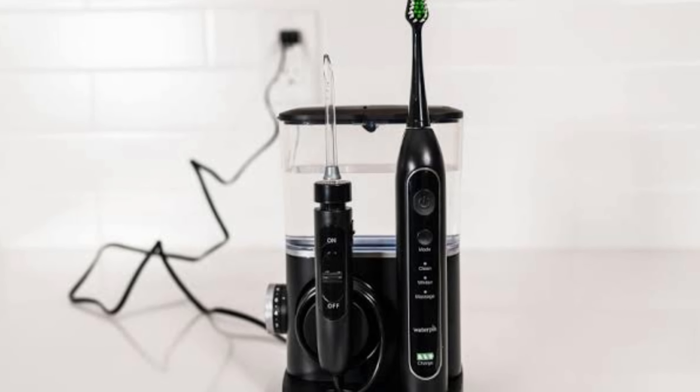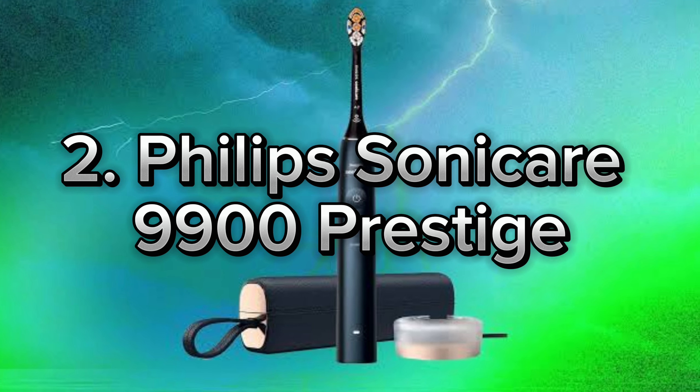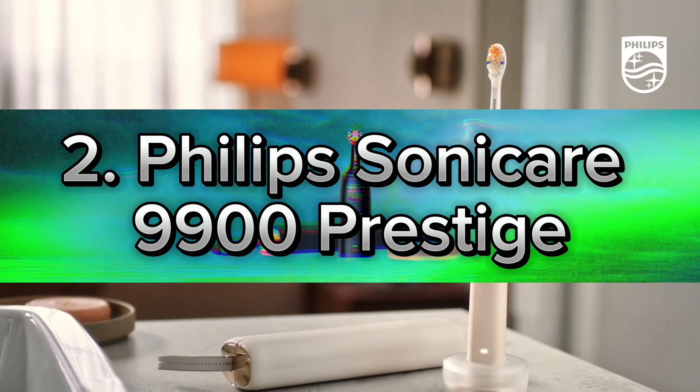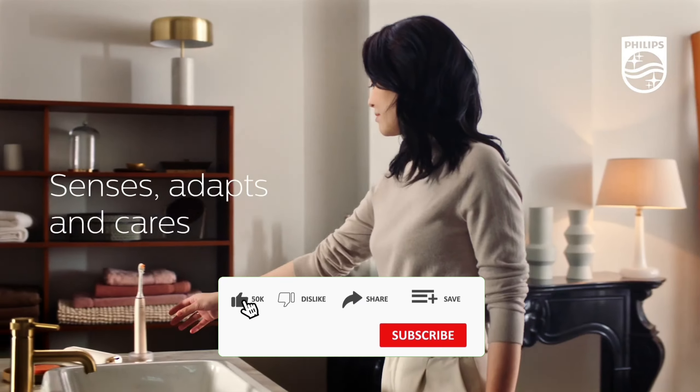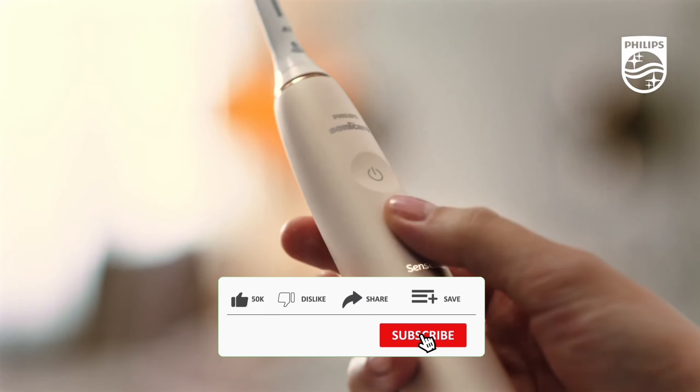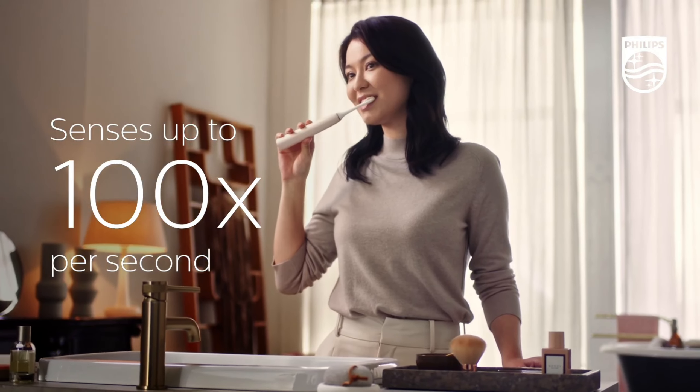Get ready to take your dental health to the next level with the Waterpik Complete Care 9.0. Number 2: Philips Sonicare 9900 Prestige. Next up, let's talk about a game-changing toothbrush, the Philips Sonicare 9900 Prestige. This toothbrush truly takes oral care to the next level.